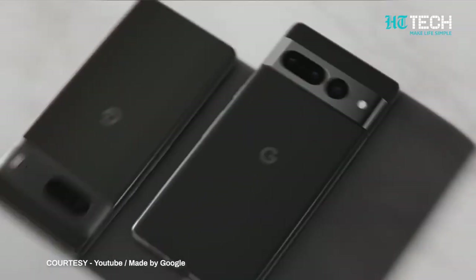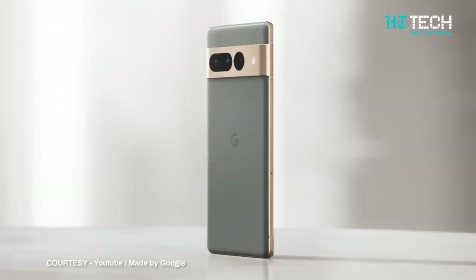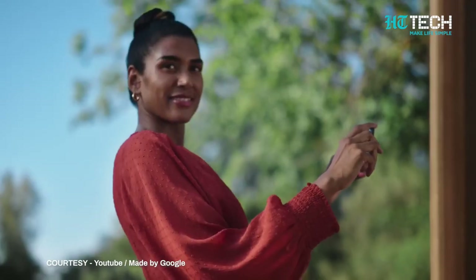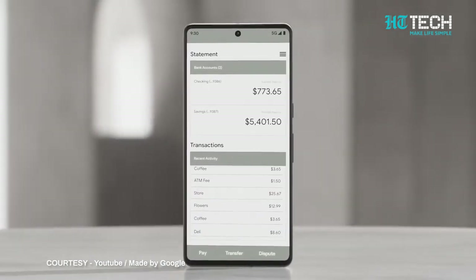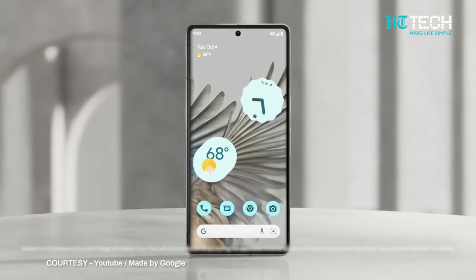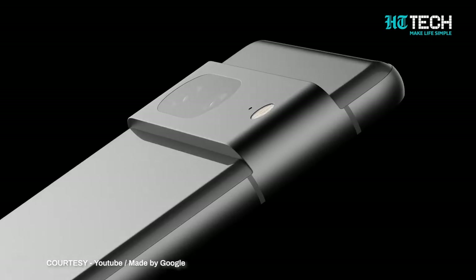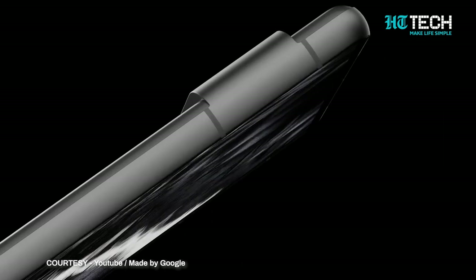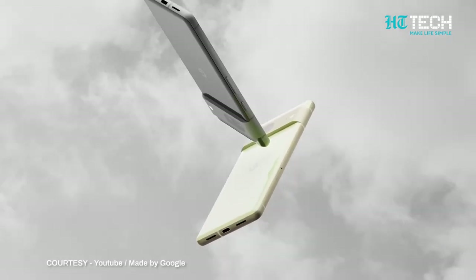Google Pixel 7. Similar to the Pixel 7 Pro, the Pixel 7 is equipped with Google's most recent Tensor G2 processor which, combined with Google's customized version of Android 13, results in a gratifying user experience. It makes routine tasks a lot simpler. The design feels well thought out and premium. This phone is more comfortable to hold and more pocketable than its predecessor, thanks to its smaller 6.3 inch display and thinner bezels compared to the Pixel 6. The cameras are housed within an imposing aluminum band that helps the phone stand out from the competition, especially in its price range.